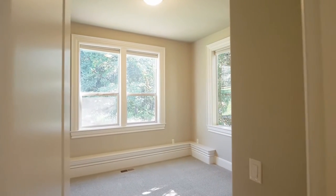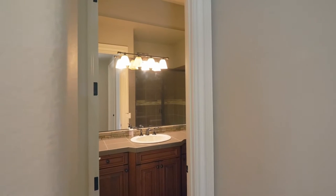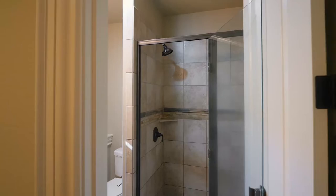Two more bedrooms and two bathrooms round out this level, plus a huge walk-in storage area for all the things you need access to.